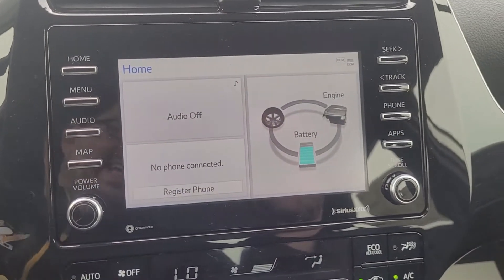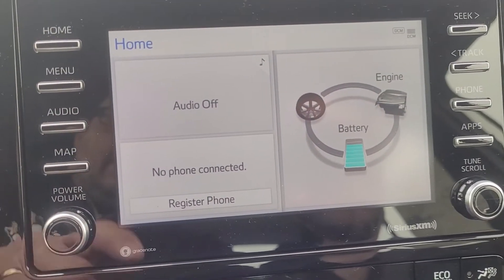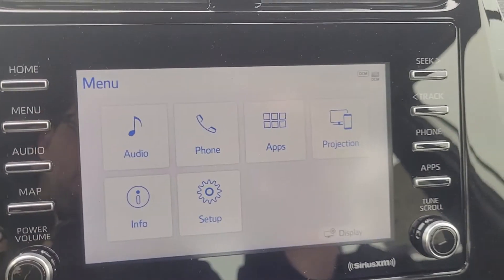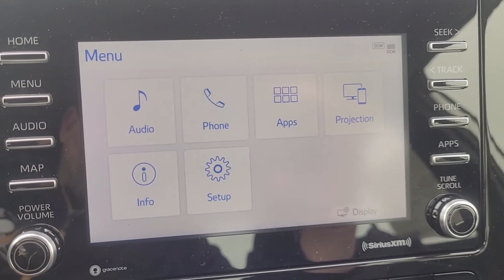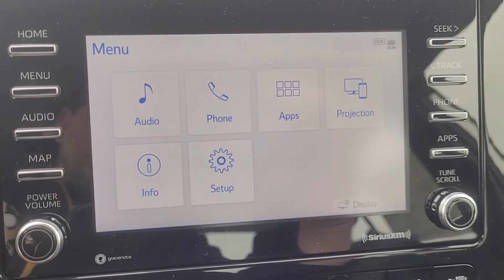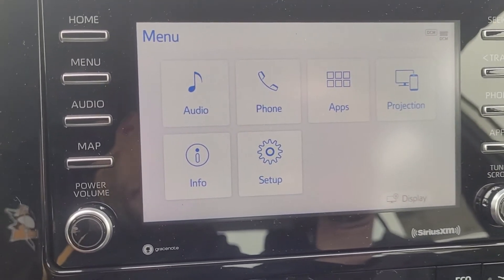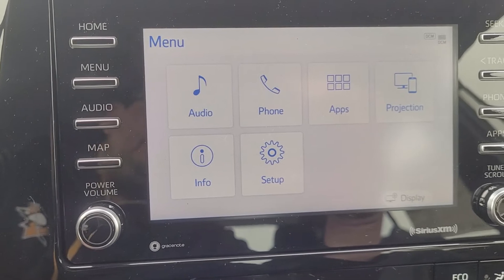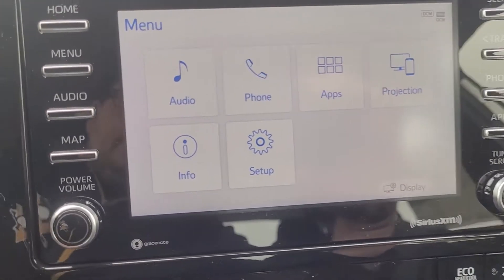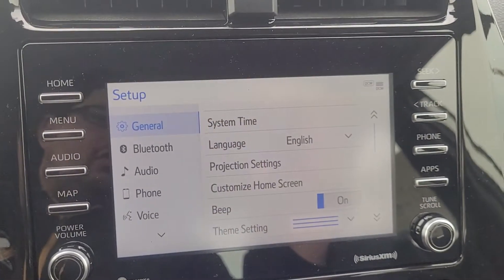The first thing you'll notice is the seven-inch touch screen on the vehicle. You can go into the different settings through the menu. In the menu you'll see: Audio, for your radio; Phone, where you can set up your phone by turning on Bluetooth; an Apps option; Projection, which turns into Apple CarPlay or Android Auto by hooking your phone up to the USB port — so you can get navigation through Apple CarPlay or Android Auto. There's also a little Info button for more information about the Prius, and a Setup button for all your general settings.